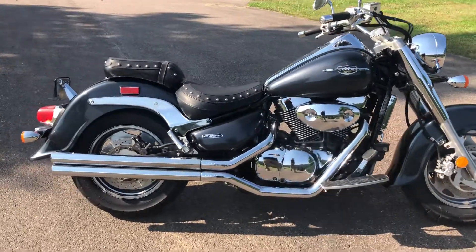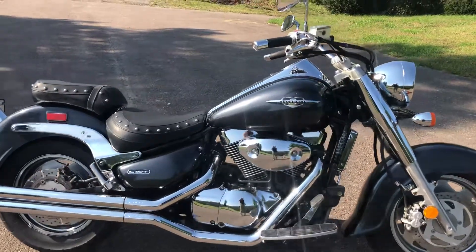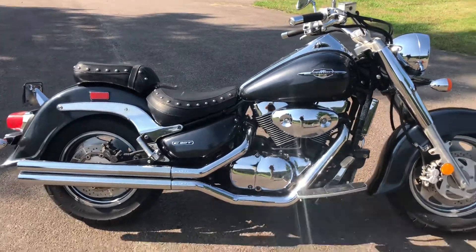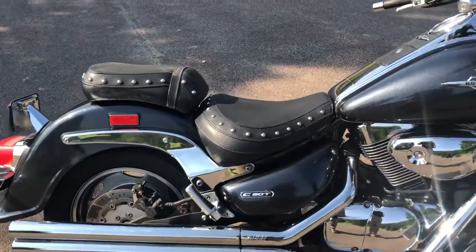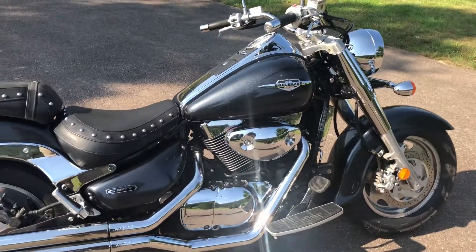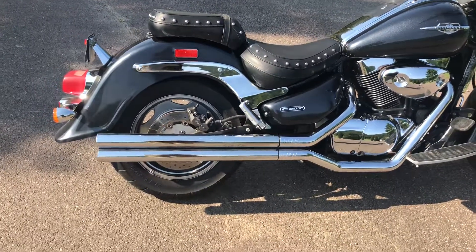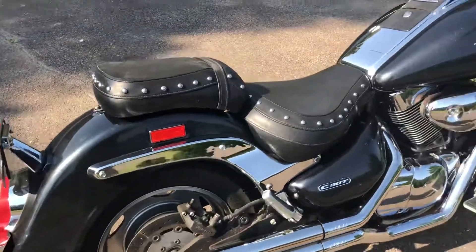A little bit of the story on this: this bike was owned by an older gentleman and it had sat for a couple years before he brought it in for a trade-in. Since it was sitting, I replaced both tires and we went over the entire bike. We put brakes on it, did a full tune-up, cleaned out all the fuel, replaced the fuel, cleaned out everything. Everything's ready to go — complete tune-up on it.